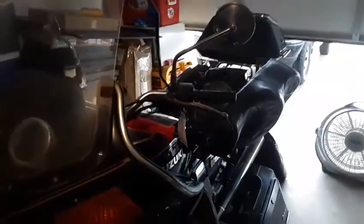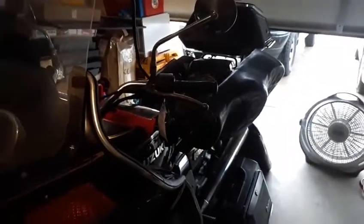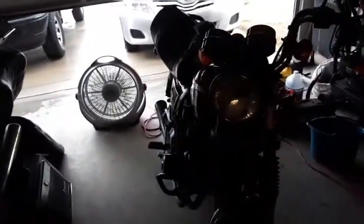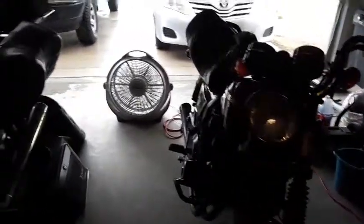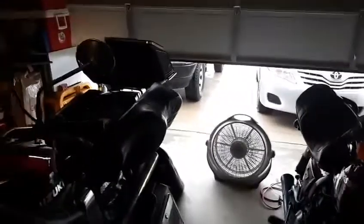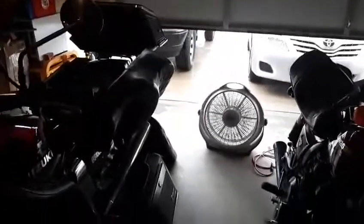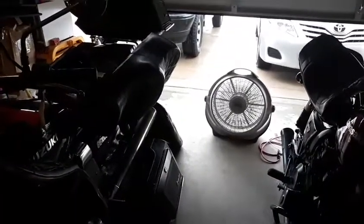Did sell the Mercury Mountaineer — my boat anchor — back to the original people who stuck me with it. They're making payments, so got that sold for $3,500. Had the garage door open for more light but then it decided to rain, so it is what it is. Till next time, later.